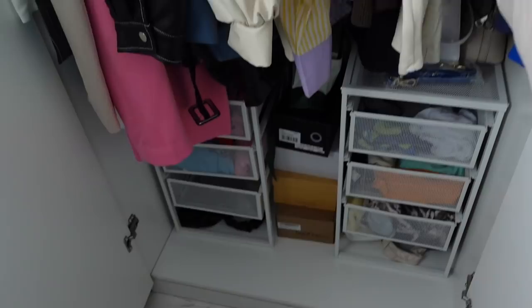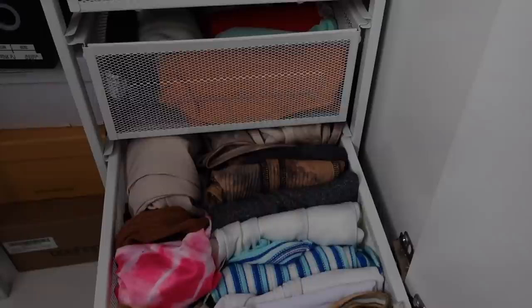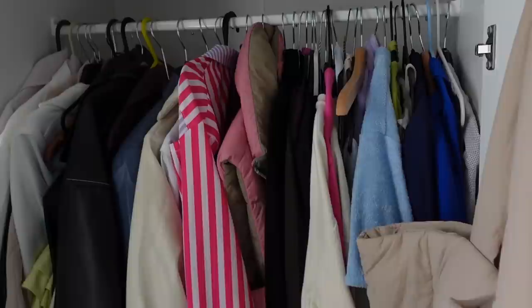I've got two wardrobes full of clothes — watch me not be able to find anything. I've had a bit of a wardrobe sort out and got two sets of drawers from IKEA at £12 each to put all my crop tops in. I feel like I'm going to have to pick from this side because the other wardrobe is just joggers and comfies. I've got a few jeans in there — I think I might wear pink jeans and the top I bought in Bournemouth.